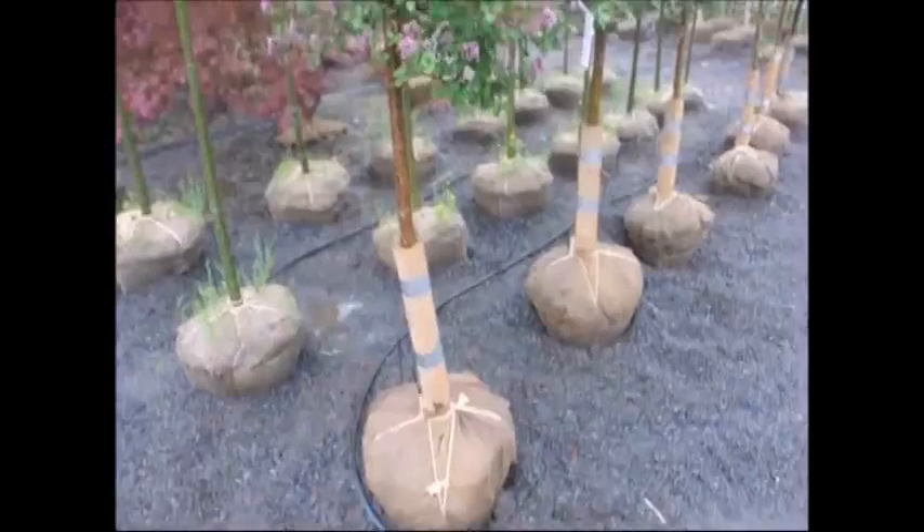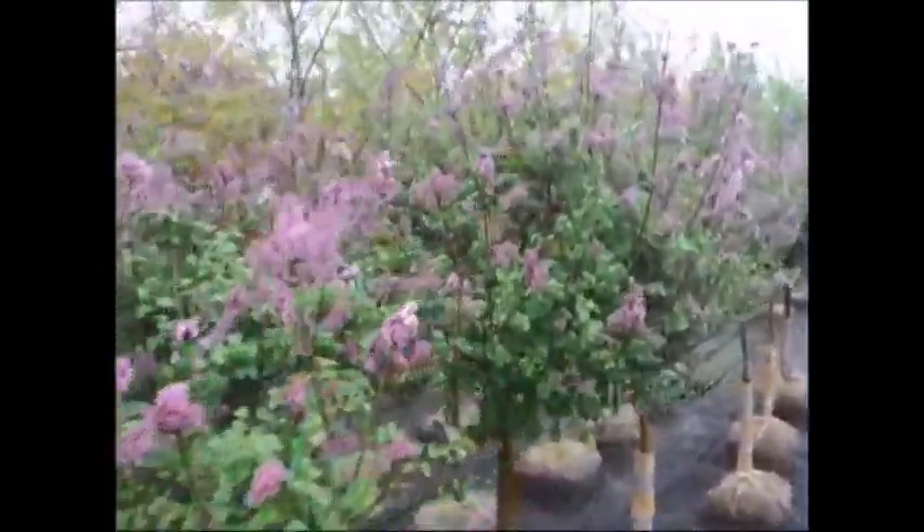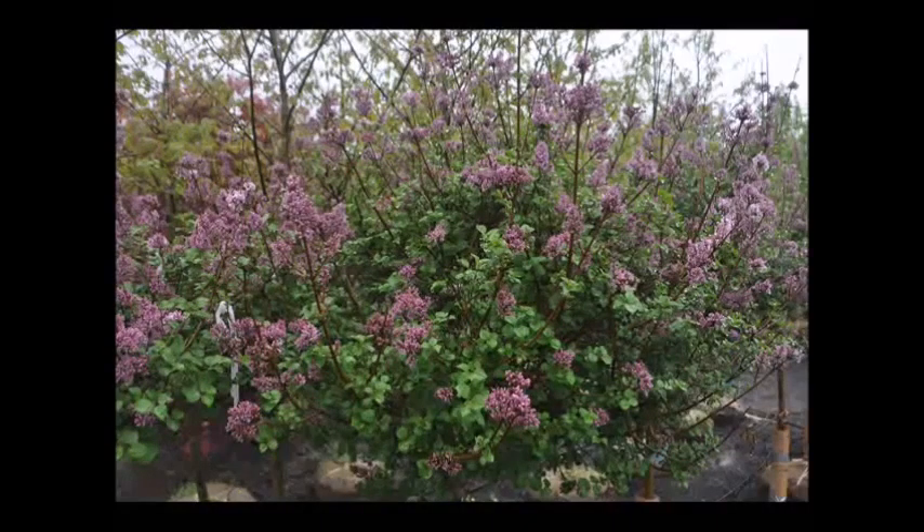They have nice purple flowers on them. They grow out and their maximum size is usually around five to six feet, but since they're on a standard they can be a little bit taller, maybe seven to eight feet tall.